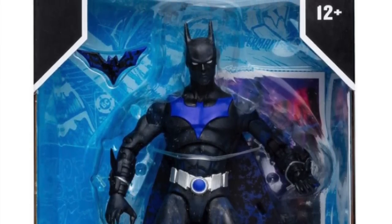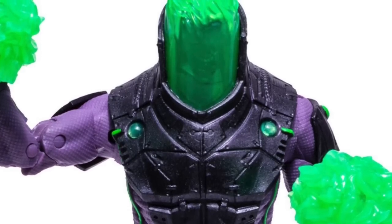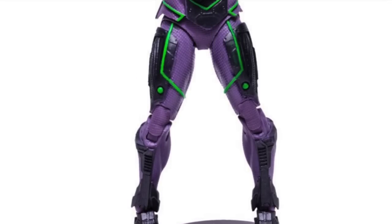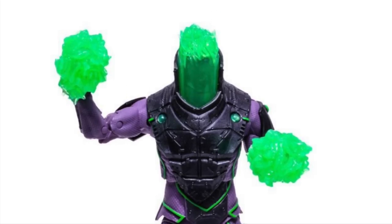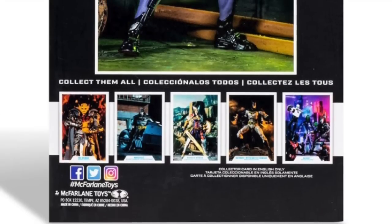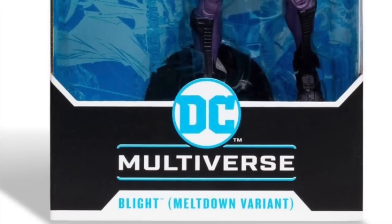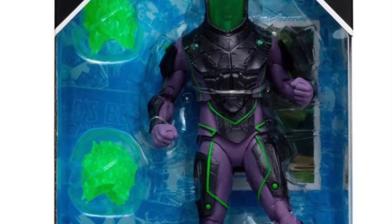Next up in the Batman Beyond category is the Meltdown variant Blight. Way back in the cartoon, one of the earliest episodes of season one was Meltdown, featuring Mr. Freeze, and Blight went full-on Blight mode. I still want that Sunday-best business suit version of Blight. This version updates the head, has a flame effect ghost rider thing going on, and powers that clip on to his wrist. It's only $20, whereas the Target version was $25 because it came with the collect-a-build piece.